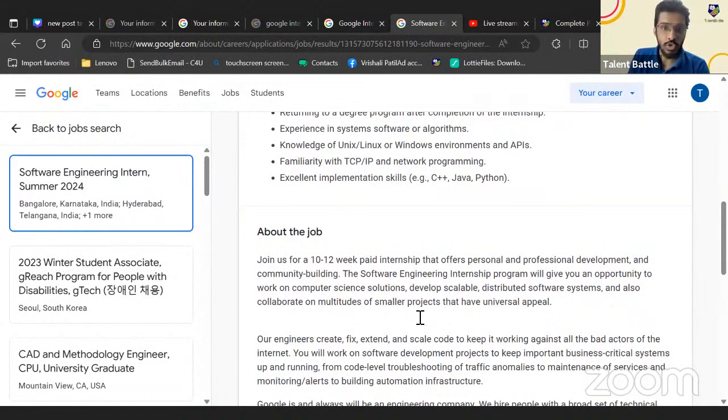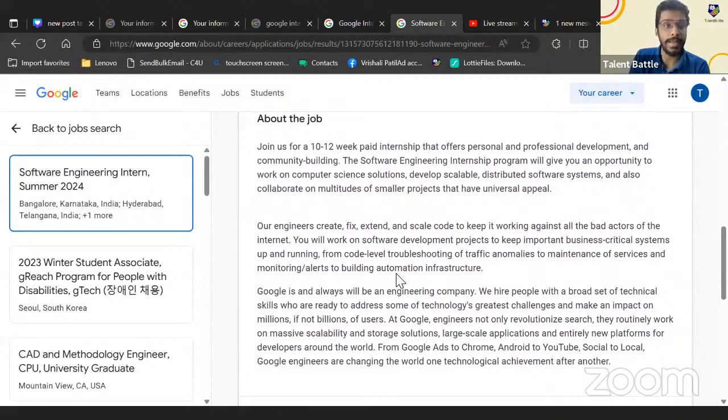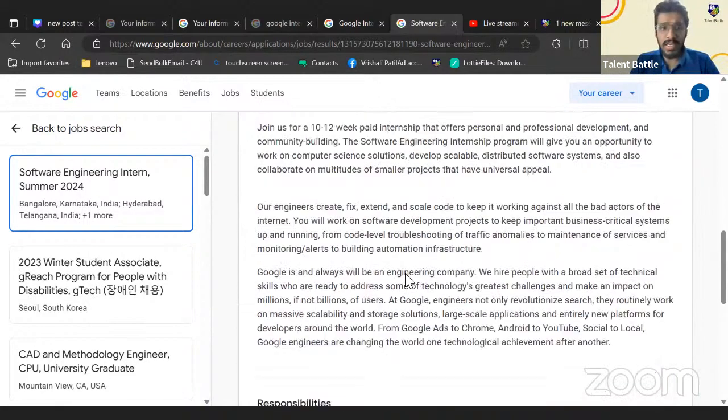This is a paid internship — Google will provide a stipend for the 10 to 12 weeks. The job responsibilities will vary according to the project, so not all selected students will necessarily get the same projects.